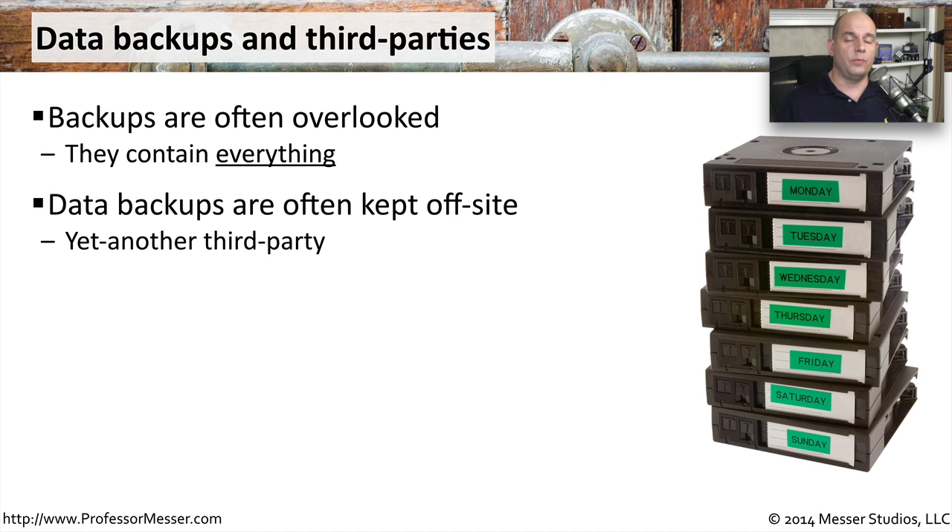Even if we're performing these backups ourselves, it's very often that we store this information off-site, which makes perfect sense from a security perspective. That way, if anything happens to our local environment — the building burns down or there's a flood — our data was somewhere else and we'd be able to recover from that information. But usually this off-site facility is managed by a third party, so there's another example of how a third party might have access to this very important data.